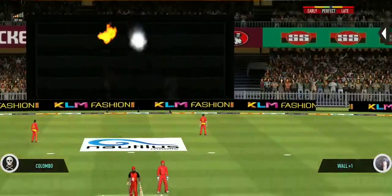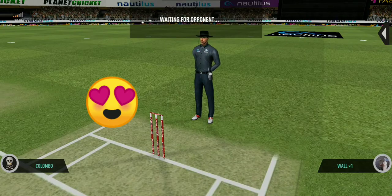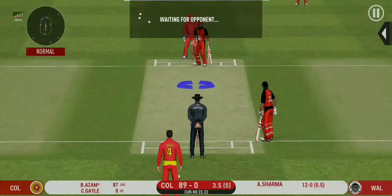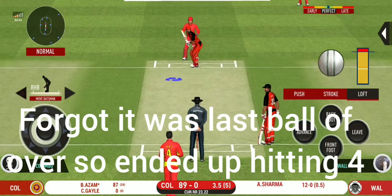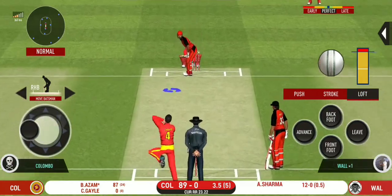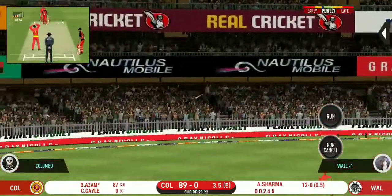Great shot — he has dispatched that and the fielder can only watch it land into the crowd. This is scintillating batting. Wonder where the next one is going. He has found the gap — that is a boundary.